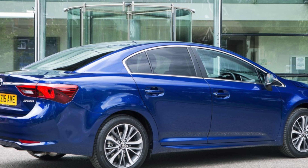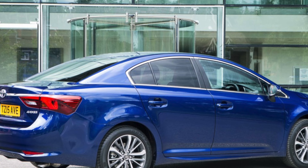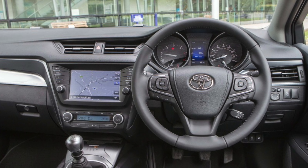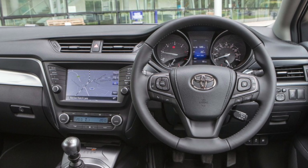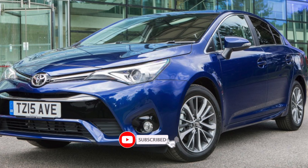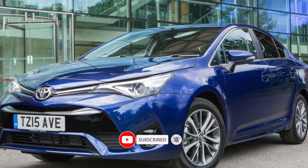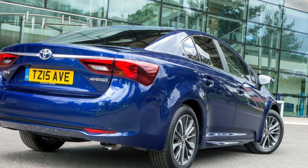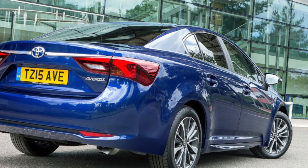Airbags. Examples built between 6th September 2016 and 21st October 2016 can have a problem with side airbags that might not activate in a collision. Check with your local Toyota dealer to make sure the remedial work has been carried out.